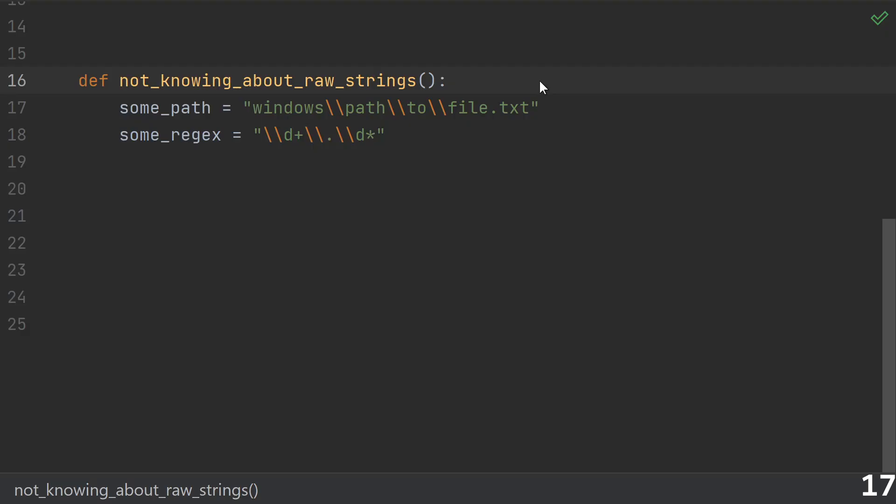Seventeen: not knowing about raw string literals. In most strings it doesn't matter, but specifically for Windows paths and in regular expressions, using literal backslashes is very common. Plop down an r in front of your string to make it a raw string literal. Raw strings ignore escape sequences, making regular expressions much easier to read.